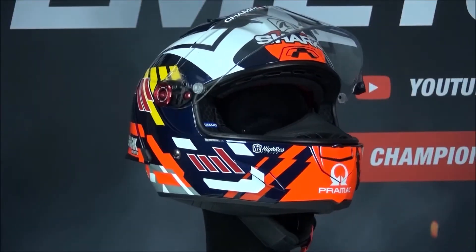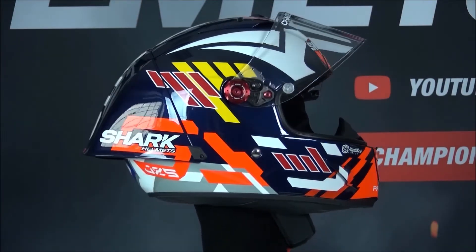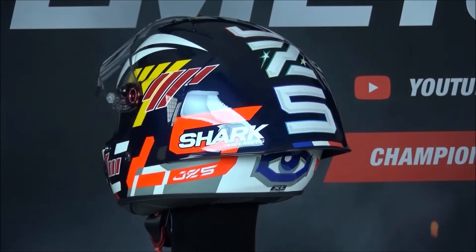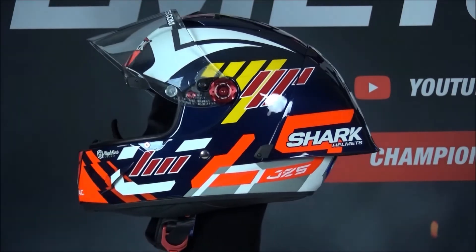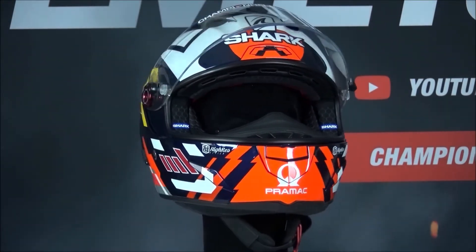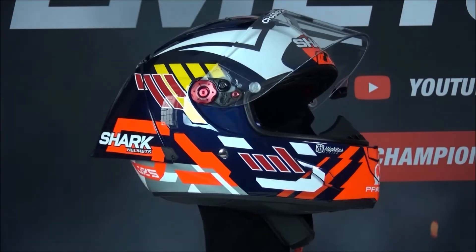The inner liner is made out of the 3D Morpho system for maximum comfort. The liner is removable, washable, and antibacterially treated. The helmet fastens with a double D-ring chin strap and has a multi-density EPS liner. It comes in a FIM homologated version, as well as being ECE certified.